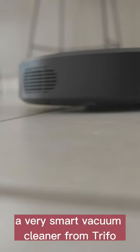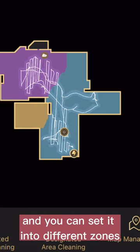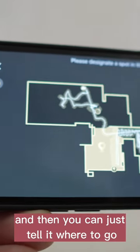This is Lucy, a very smart vacuum cleaner from Trifo. It'll map out your whole house and you can set it into different zones, and then you can just tell it where to go.